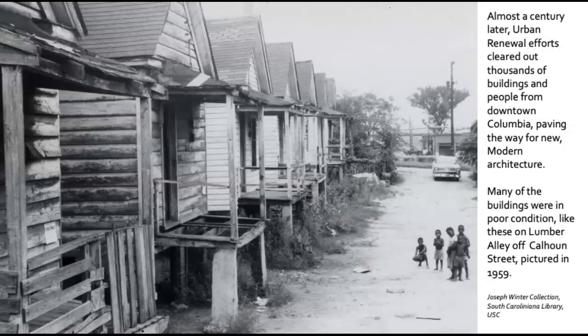Much of what Columbia looks like today was determined by urban renewal in the 1960s and 1970s, especially south of Gervais Street. Urban renewal claimed to be cleaning up blighted areas or slums, but this impacted African-American neighborhoods, demolishing hundreds of businesses and homes and pushing African-Americans out of downtown Columbia. And now for the results of our survey.